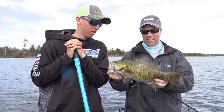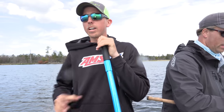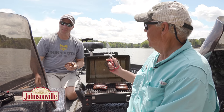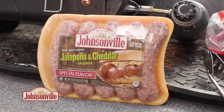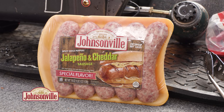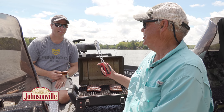Now in a drifting situation like this, when we're catching a bunch, do you put the spot lock on and fish it a little differently? Yep, that's what we're doing now — we've got it on spot lock right now. There's a pile of fish around us, so we're just going to keep casting until we quit catching them and then we'll move again. Kolo, one of the reasons you love to fish with me is the Johnsonville break every time. And boy, do I have some dandies for you.